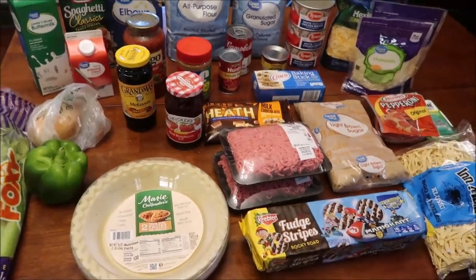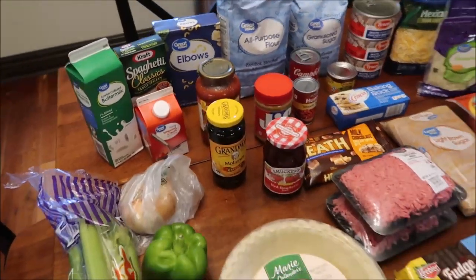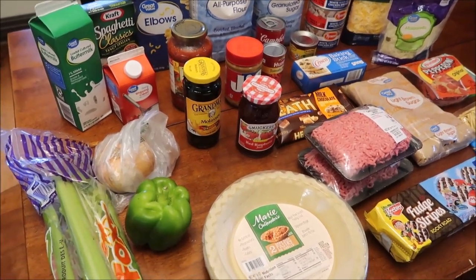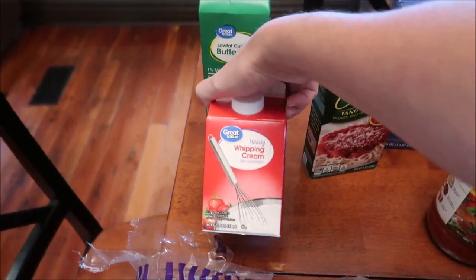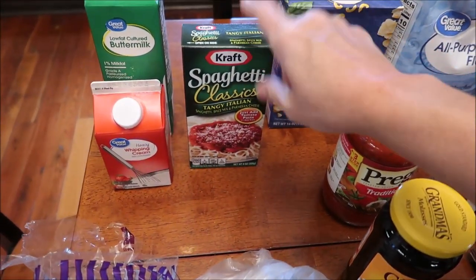At Walmart, we spent $89.67. There's some stuff in this haul that I have never bought in my life — some surprises. We bought some buttermilk, some heavy whipping cream, and one of the spaghetti classics meals. This was not a planned purchase.